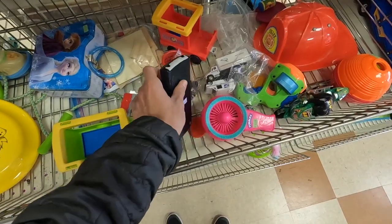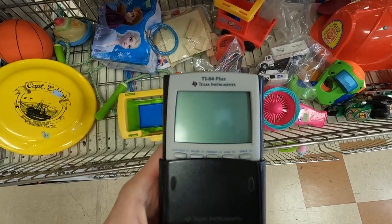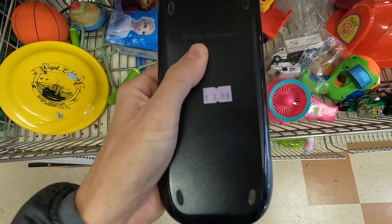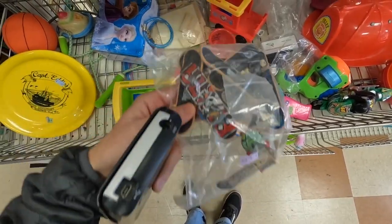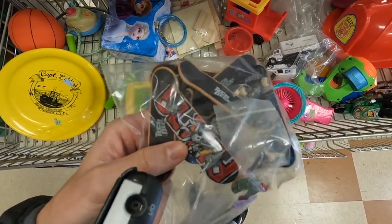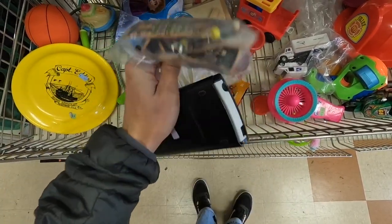At the thrift store, nothing crazy but I did find this TI-84 Plus calculator for $3.99 — these things sell super quick. And this is kind of cool: I found this bag of old tech decks, there's a lot of like Blind Skateboards in there. For $3.99 I'm probably gonna pick this up and take a gamble.